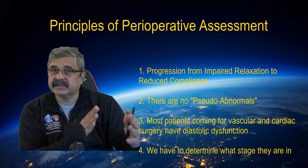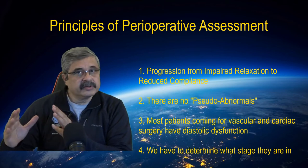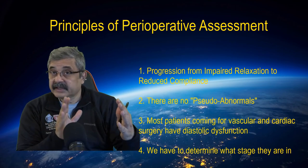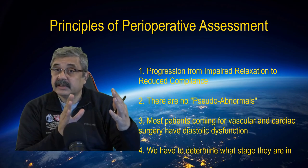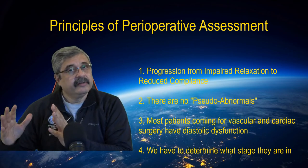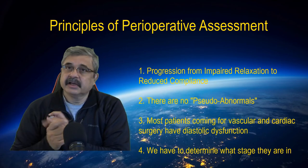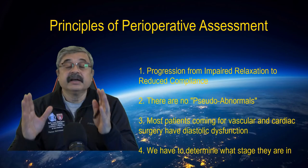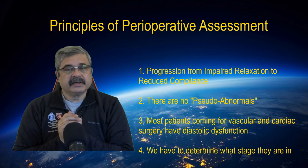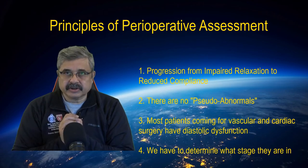So the only function of our diastolic dysfunction assessment is to establish where in the spectrum of this disease the patient rests — is he on the impaired relaxation side of the graph, or is he on the reduced compliance side? Or to put it simply, is he in the pattern where he has trouble pulling things into the left ventricle, or on the side where he has trouble pushing things in? All of these have huge clinical implications, but let's get to the practical assessment step by step in the next session.